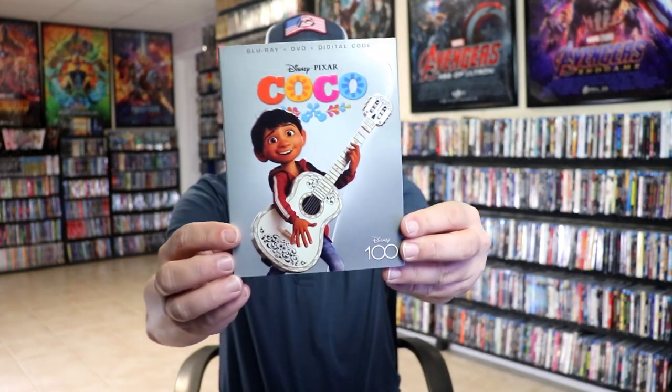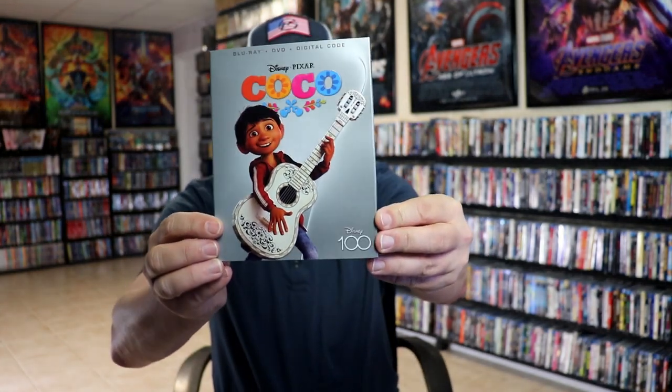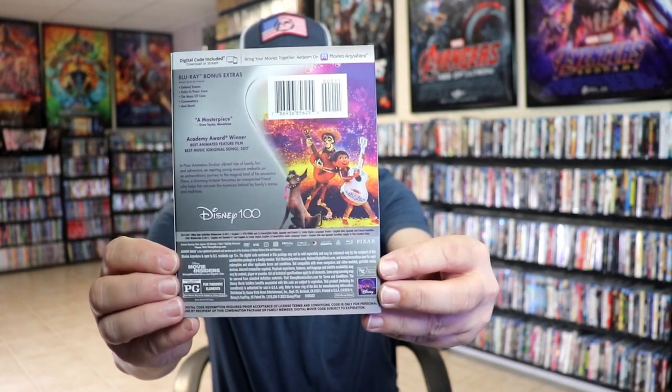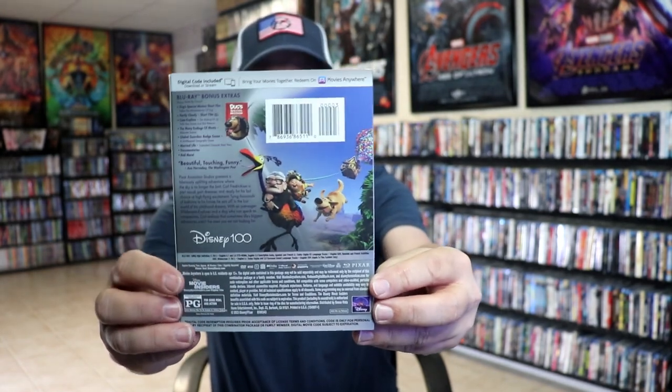Then we have Coco — very colorful looking there with a guitar, very nice shine about it, and the back. And then we have Up, featuring Carl on the front with those very nice looking colorful balloons. Really nice image there — I really enjoy Up.